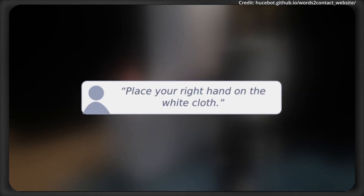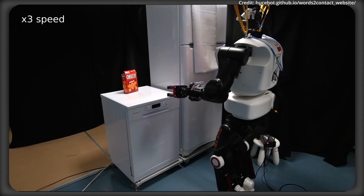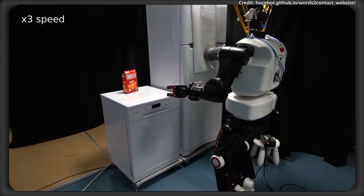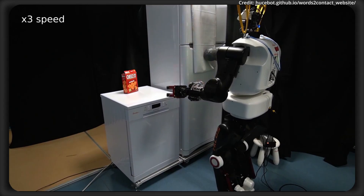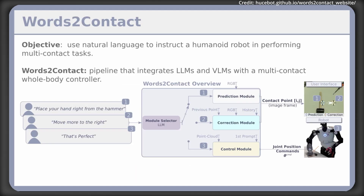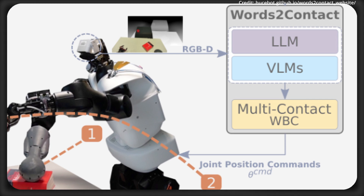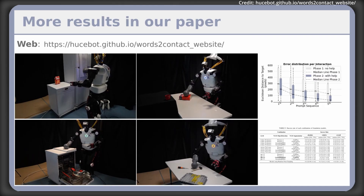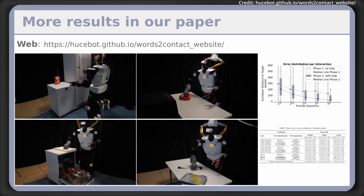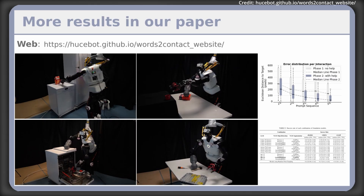Words to Contact was benchmarked using state-of-the-art LLMs and VLMs, and tests showed that even novice users quickly adapted to instructing the system. For real-world validation, they used the Talos humanoid robot, which successfully placed support contacts on various surfaces and maintained balance while reaching for distant objects. This demonstrates that Words to Contact could push the envelope of humanoid dexterity and enhance robot stability and human-to-robot interaction in the real world.